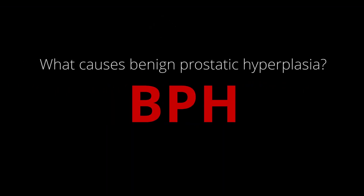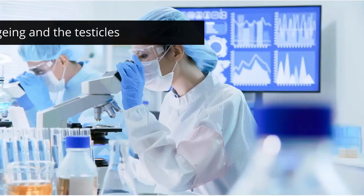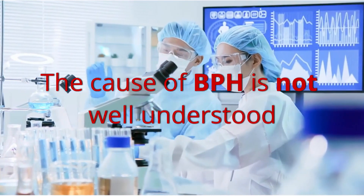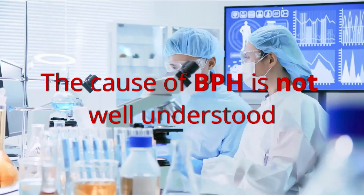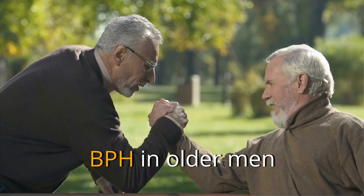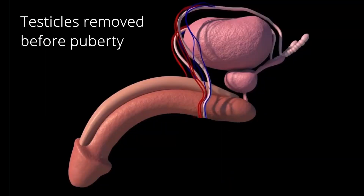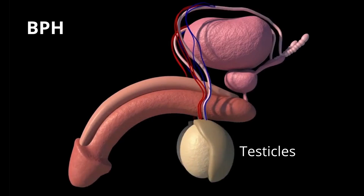What causes benign prostatic hyperplasia? Aging and the testicles: the cause of benign prostatic hyperplasia is not well understood; however, it occurs mainly in older men. BPH does not develop in men whose testicles were removed before puberty. For this reason, some researchers believe factors related to aging and the testicles may cause benign prostatic hyperplasia.